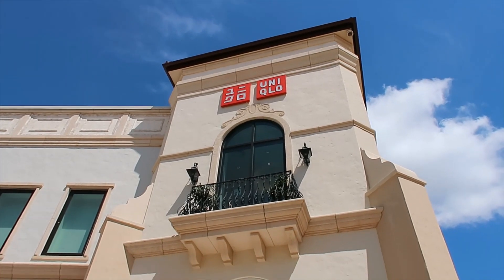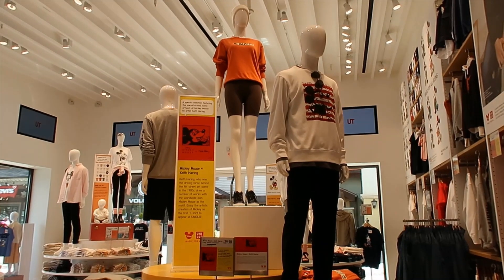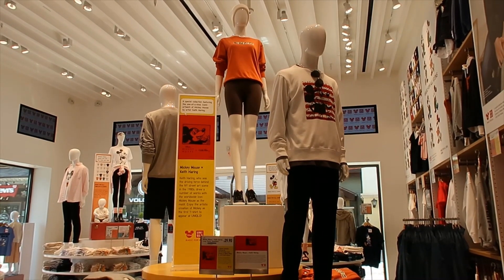Let's look for Disney at Uniqlo. Let's start here at the Keith Haring collection. I didn't know that Uniqlo had a collection here, just like Coach.